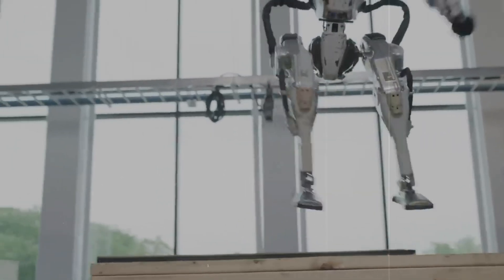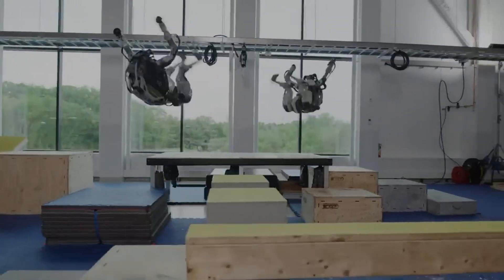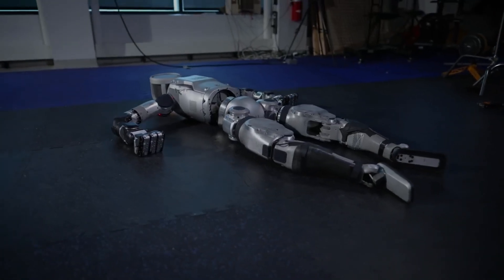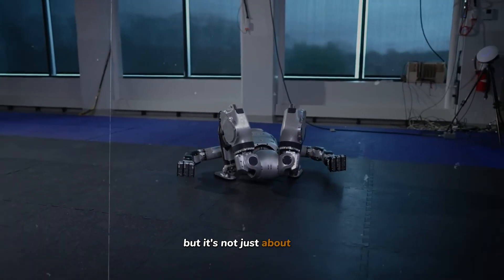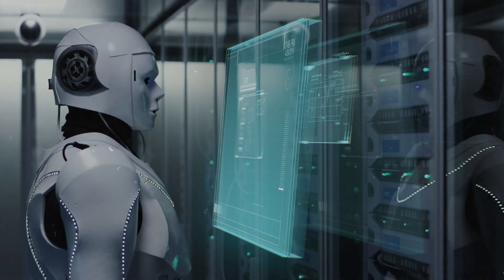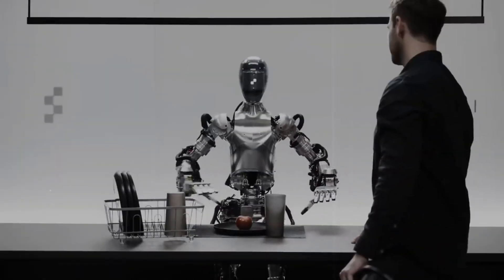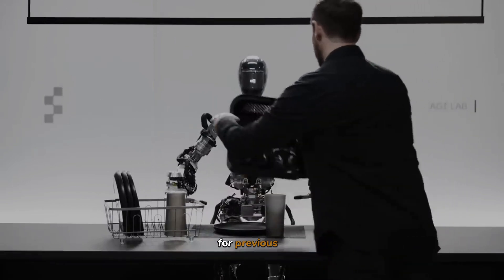Comparing these features to previous models, the leap in technology is immense. Where older versions of Atlas were impressive for their time, the fluidity and range of motion in this new model are akin to human movements. The robot's ability to swivel and pivot smoothly is especially noteworthy. These improvements mesh together to create a robot that can perform tasks more effectively, whether navigating disaster sites or assisting in high-risk industrial operations.